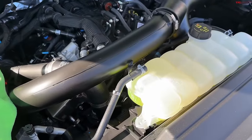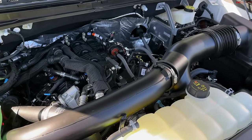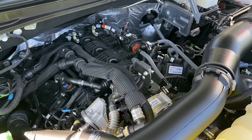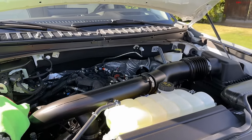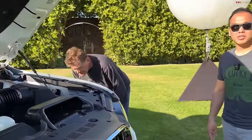This is the bigger 3.5 twin-turbo — basically out of the Raptor — 450 horsepower, 510 torque, 10-speed auto, either rear or four-wheel drive with a real four-wheel drive system with a low range. It's got plenty of power — I tested one and it was like under six seconds to 60, which is pretty quick for something this big.